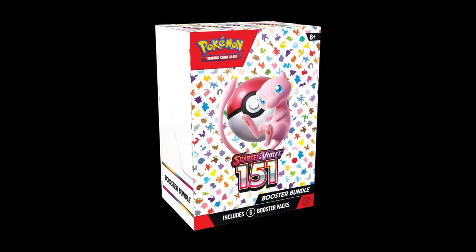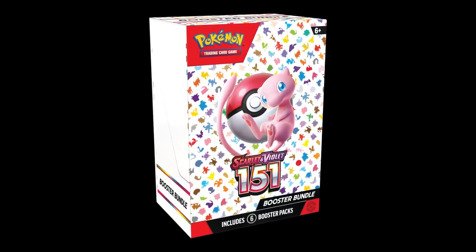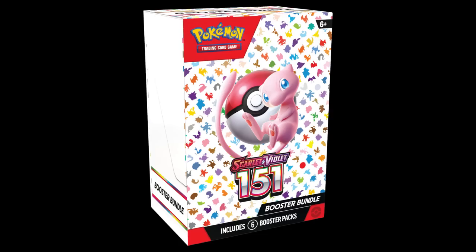Next up is the product I think is going to be the best and hottest for Pokemon 151 — the Booster Bundle. The Booster Bundle is a relatively new product; I believe the first set it was released with was Silver Tempest. What's cool about the Booster Bundle is it's just a box with six packs in it for the price of six packs at MSRP — you're not paying extra for promos, coins, jumbo cards, or anything like that.